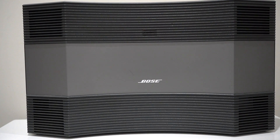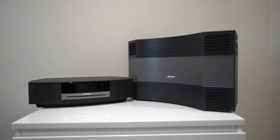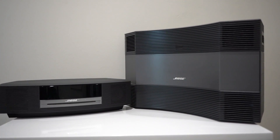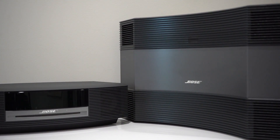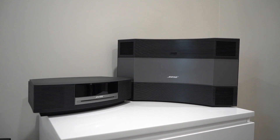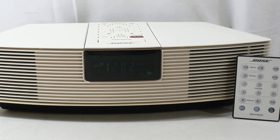In 2006, the final iteration — the Acoustic Wave Music System 2 — was launched and it soldiered on till 2017. I also have one of these in my collection. I have a full review of the system where I dive much deeper into the acoustic wave development and history and the man who created the system, Dr. Amar Bose. You can see that video by clicking here.